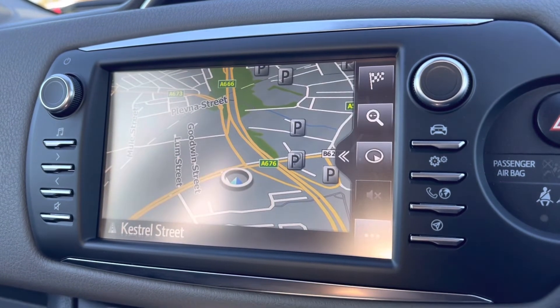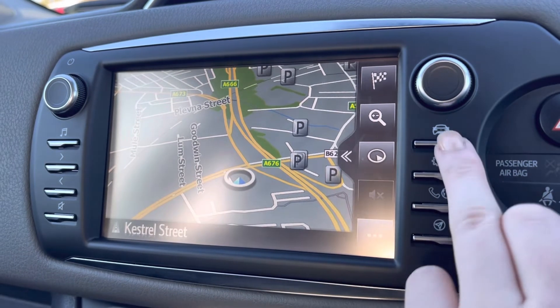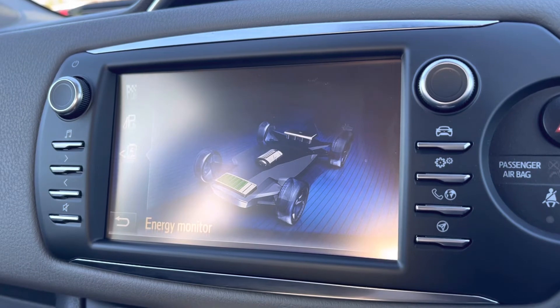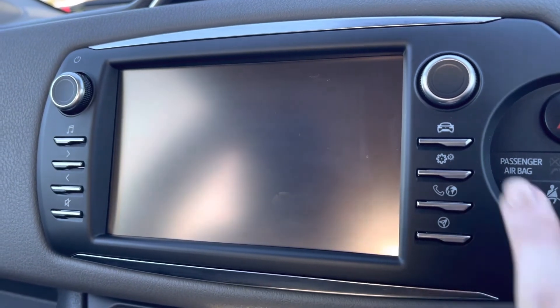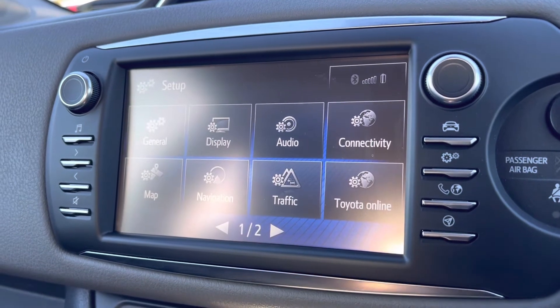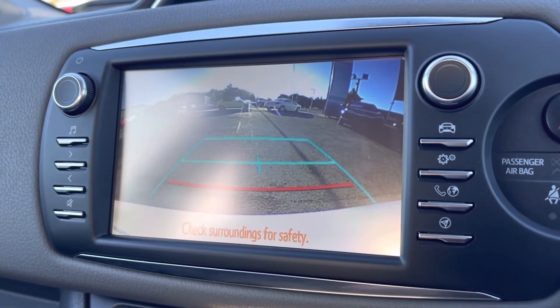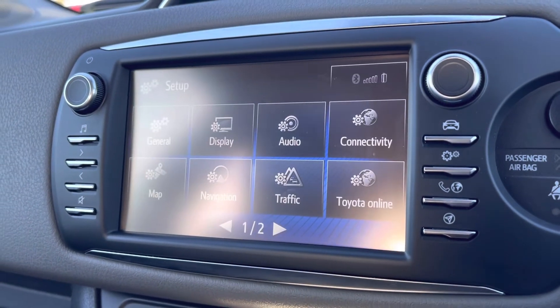You do also have your various vehicle information — if you select the small car icon just at the top there, making sure your vehicle is in top shape to drive. Just below, you do have your general settings, and once you pop the car into reverse, it will bring up an on-screen display of your rear-view camera, giving you plenty of help especially backing into those tighter spots.